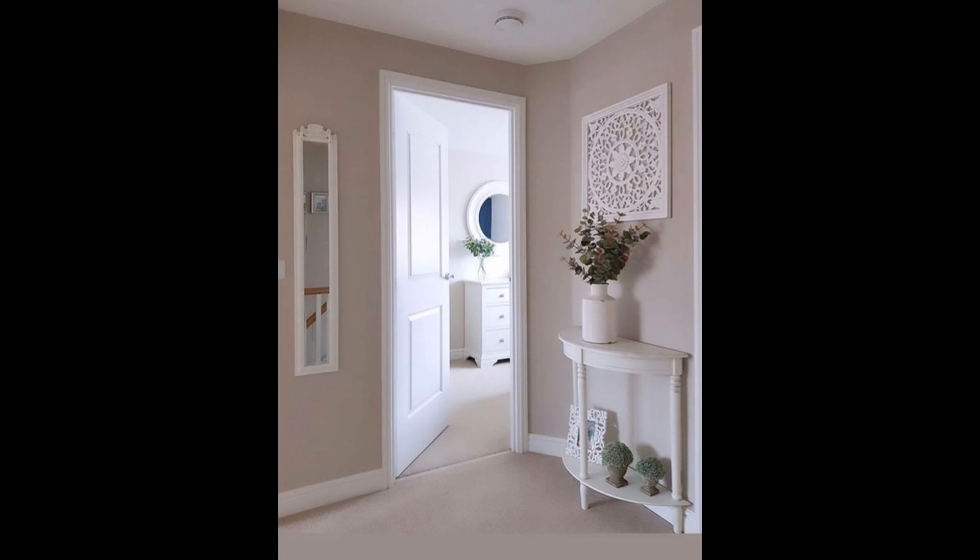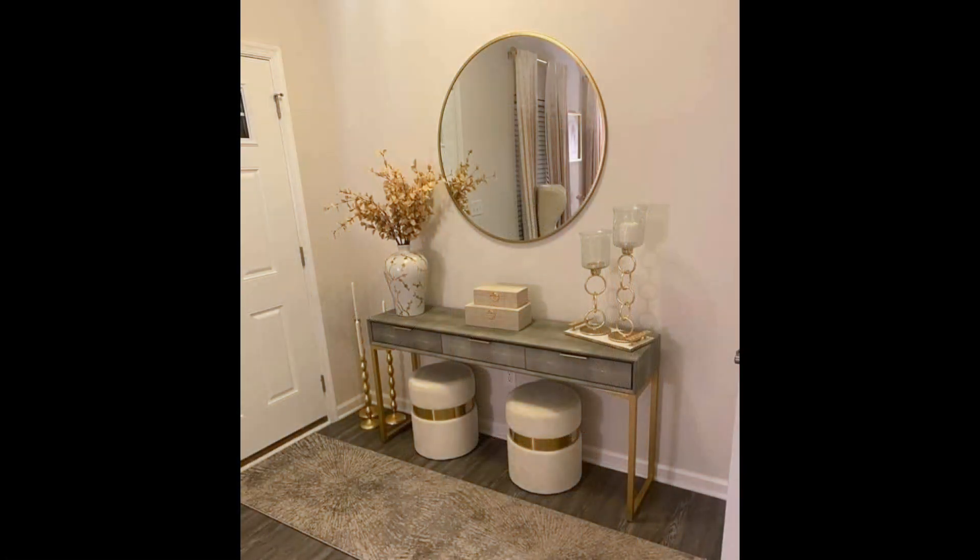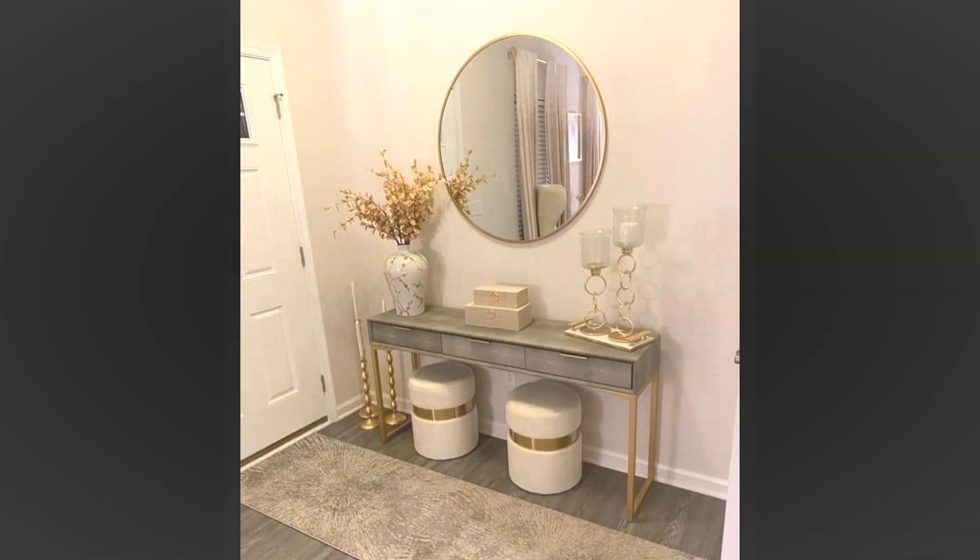Shades of blue: we love hallway decor ideas that incorporate clever pops of color. This one comes together beautifully with a hallway carpet that coordinates with a set of blue doors at the end of the hall, and a gallery of art that also includes various shades of blue — expertly incorporated throughout the space.